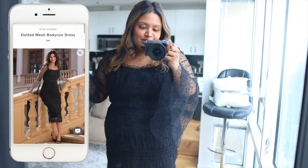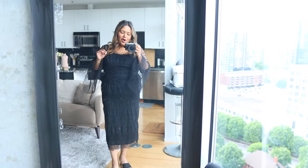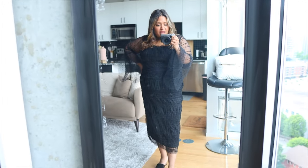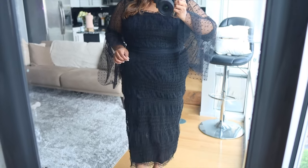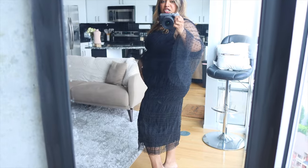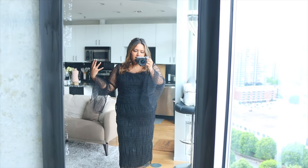The other two dresses I've already worn out, so this is my first time trying this one on. This is definitely like a fancy dress — I would also wear this as a wedding guest. I love that it hugs my body, but because of all the details and ruffles, it doesn't really show much of the stomach — you can see it but it's not super tight. I love that it's also breathable, so it's not fully covering my entire body.